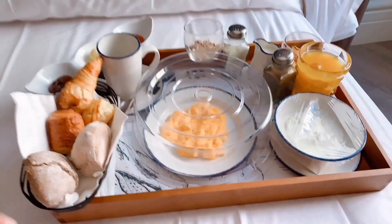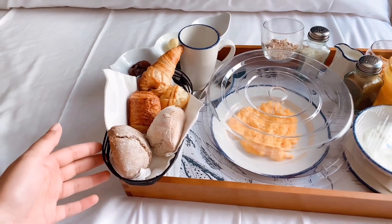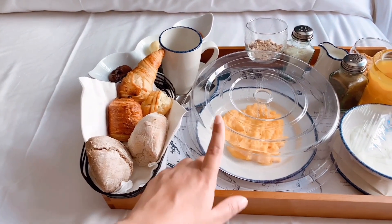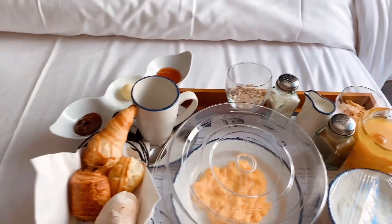I really love the breakfast here in my hotel — it's amazing. They always serve some nice fresh pastries with scrambled egg, fresh juice, yogurt, and cereal.